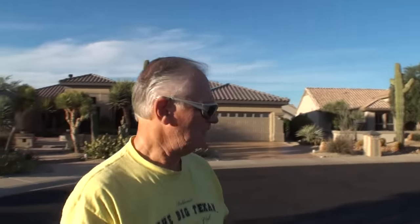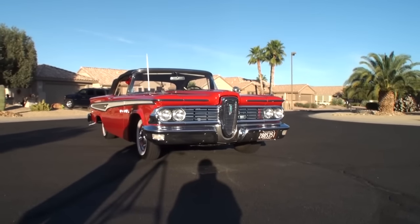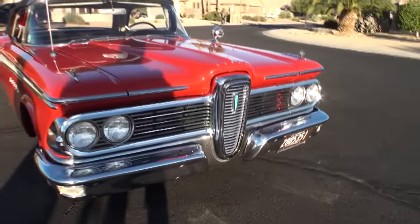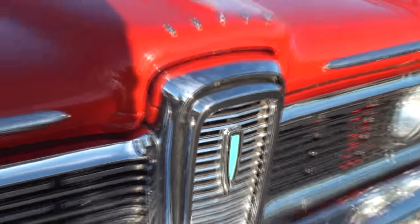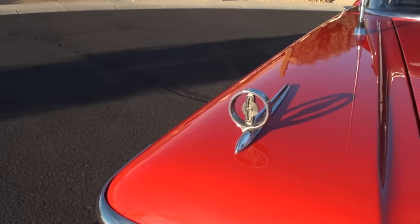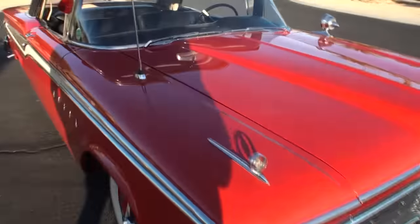This is my 1959 Edsel Corsair convertible. It was top-of-the-line Edsel back in '59. And why an Edsel out of all the cars in the world? What made you say, you know what, I think I need an Edsel? I like the orphan cars, the oddball cars, the cars you don't see at every cruise night. It just got in my head that I wanted to own an Edsel. I joined the club and through the club I found this one available from a member in Nebraska. Bought it sight unseen, had it shipped down here, and I've been enjoying it for the last six years.